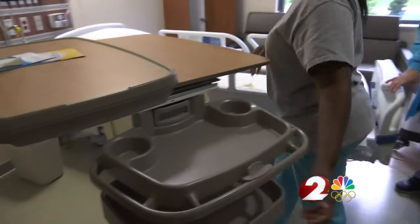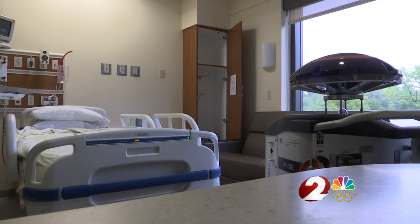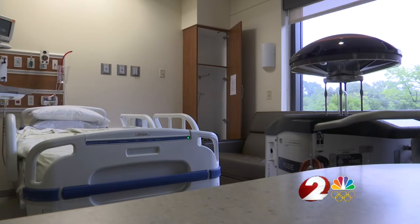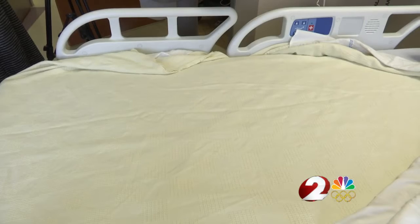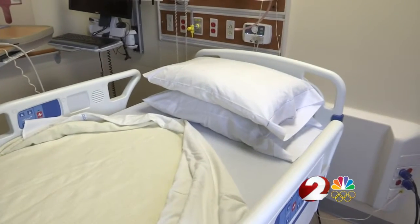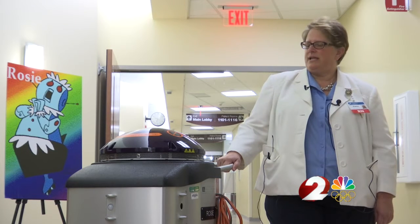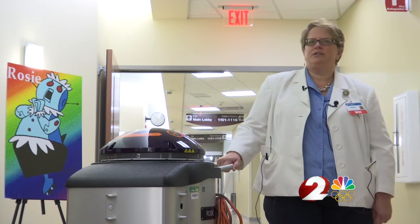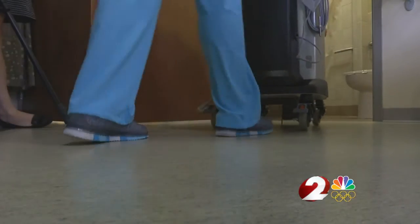Until now, humans would thoroughly clean hospital rooms. And although we do a great job, there's the possibility — that human factor — of maybe missing a handrail or a doorknob. Human mistakes that could be deadly. We already have low infection rates, but this just adds another layer of protection onto our already clean hospital.